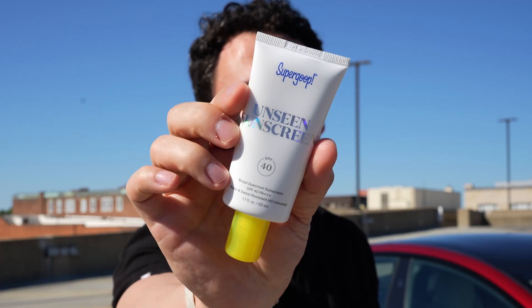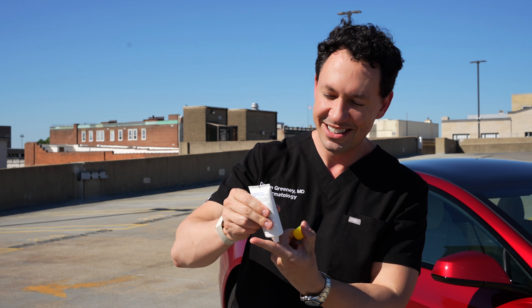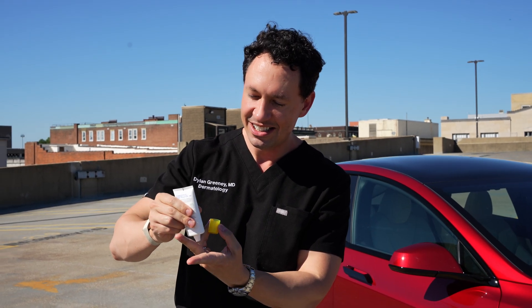Right now with UV index at four, it is hot and I know I'm going to burn in a heartbeat. This is the Supergoop Unseen Sunscreen — if you haven't used it, it's awesome. It's completely clear, so if you have facial hair or anything like that, you're not going to have to worry about any white cast. It goes on completely clear and has a very interesting velvety feel on the skin. Really nice feel, no white cast.